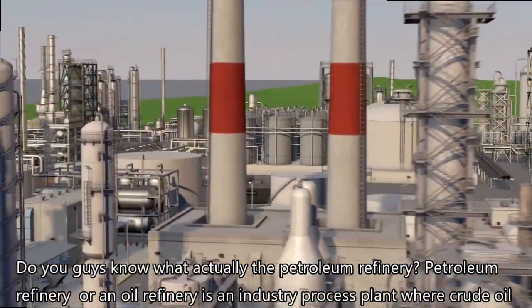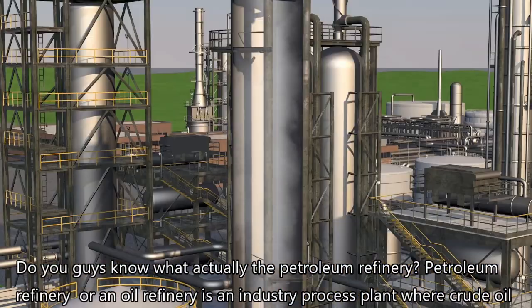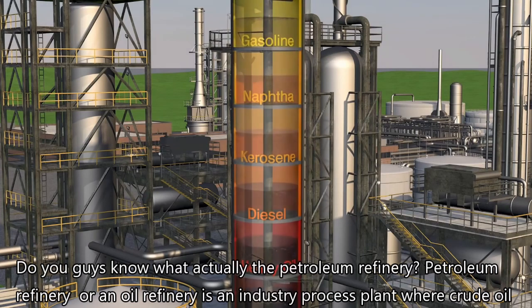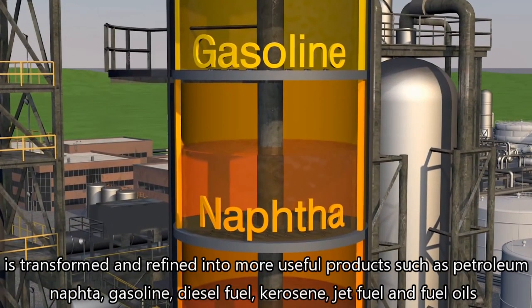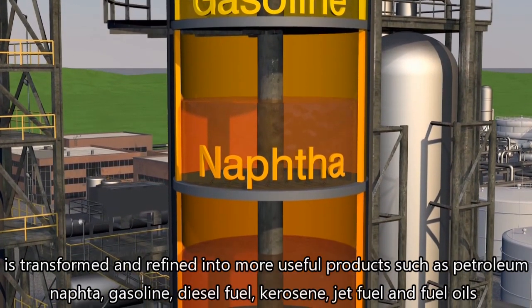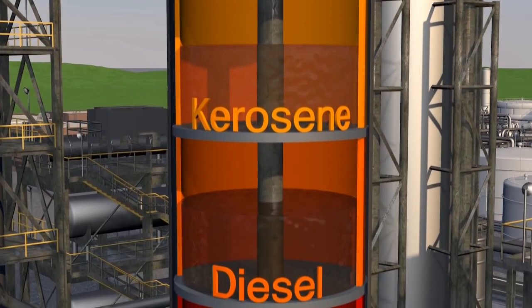Do you guys know what actually the petroleum refinery is? Petroleum refinery or oil refinery is an industrial process plant where crude oil is transformed and refined into more useful products such as petroleum naphtha, gasoline, diesel fuel, kerosene, jet fuel, and fuel oils.